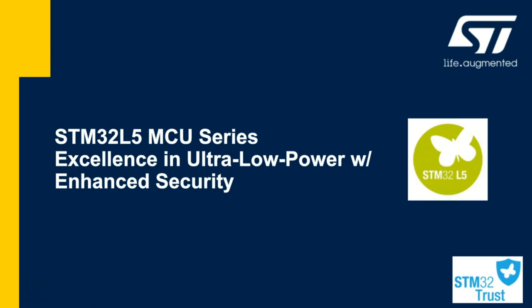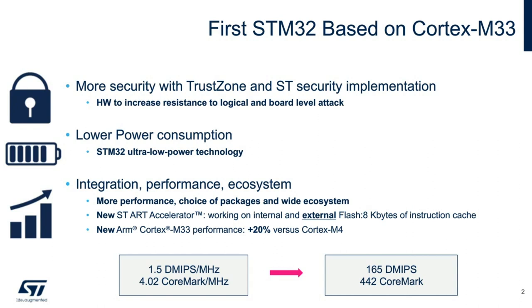This is our first STM32 based on Cortex-M33, which includes TrustZone hardware security features, which we will highlight a bit later. The L5 continues the low-power DNA of our STM32 family while adding a bit more performance increase in comparison to our standard Cortex-M4.